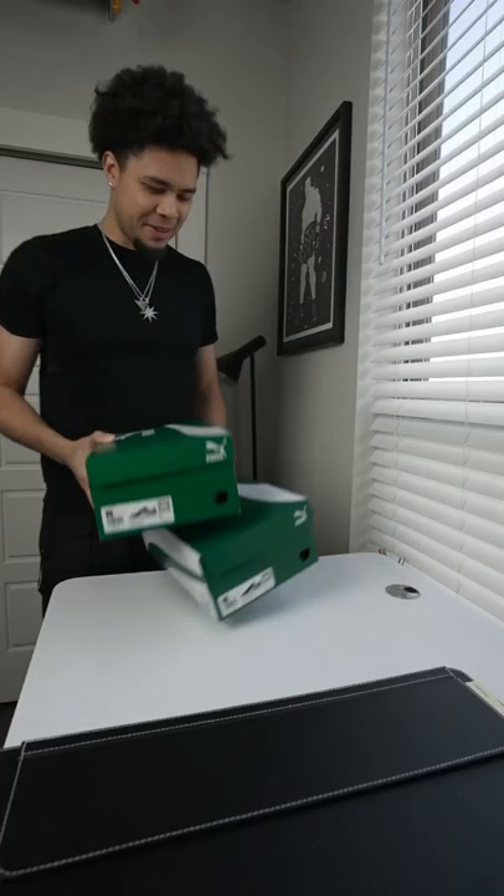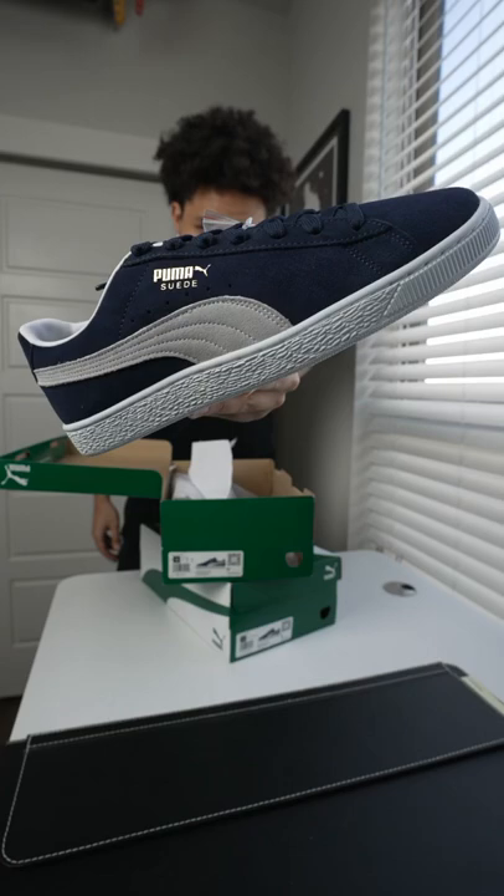I want to let you guys know that I am extremely honored to continue my partnership with Puma. Today we're going to take a quick look at the Puma Suede, an iconic shoe that's been around since 1968.